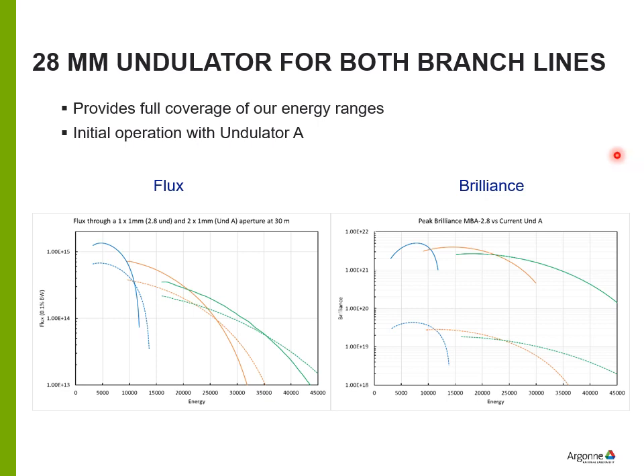This shows the performance of the undulators planned for both branch beamlines. The flux is only improved by roughly a factor of two, coming from the 200 milliamps in the new ring. The upgrade calculation uses a one-by-one millimeter aperture, whereas currently we use a two-by-one millimeter aperture, meaning total power on our optics is reduced since power scales with area. The brilliance will have a dramatic improvement of roughly two orders of magnitude, which will immediately improve things like micro-focusing.